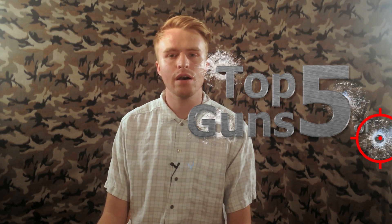Hey everyone, it's me and I'm back with my brand new video. I think this is one that everyone's gonna find something to love about. So let's jump right into the festivities — this is my top five guns of 2015.